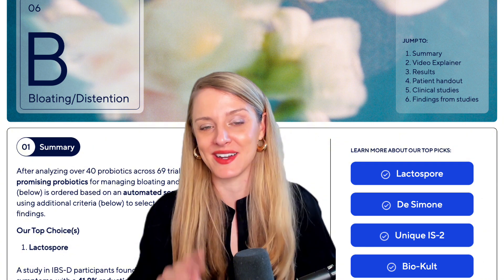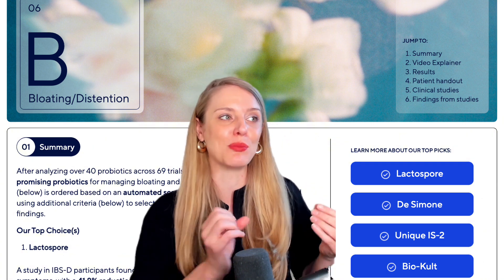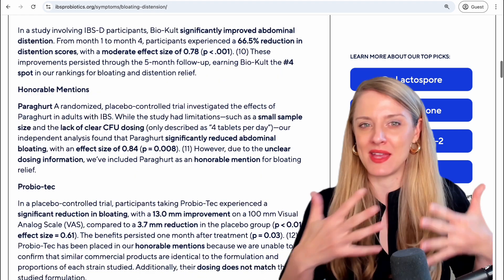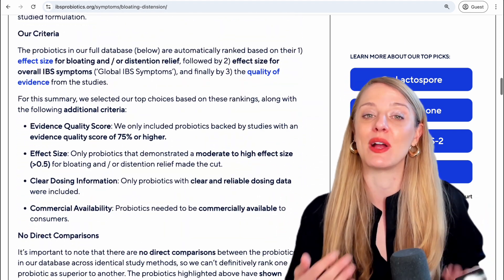Semantics aside, we had four probiotics that made it into our rankings for bloating and/or distension. And if you want to know how a probiotic makes it into our rankings, you can see our criteria here.